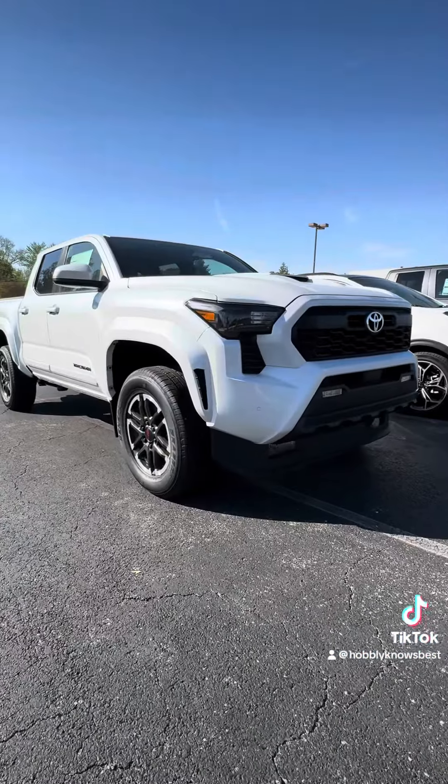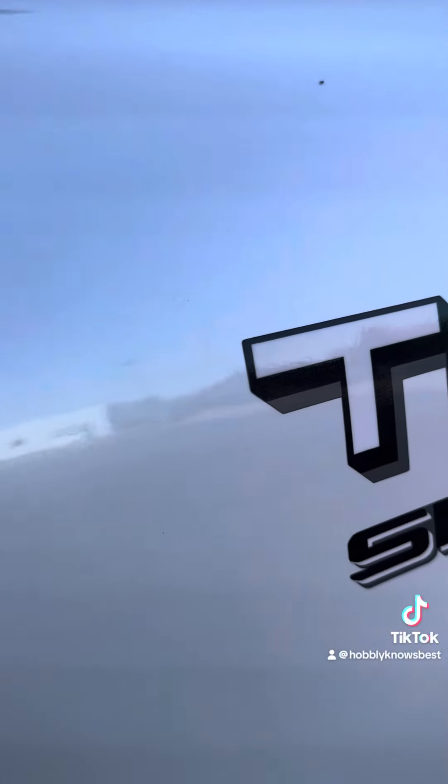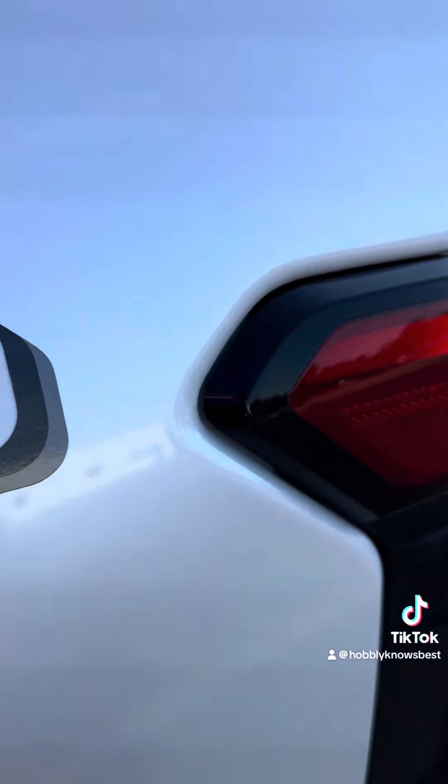We've got a newcomer — the all-new, all-redesigned Toyota Tacoma. Taco aficionados, how do you like your taco? Do you like your taco in TRD form or SR5 form, or maybe you like it slammed?